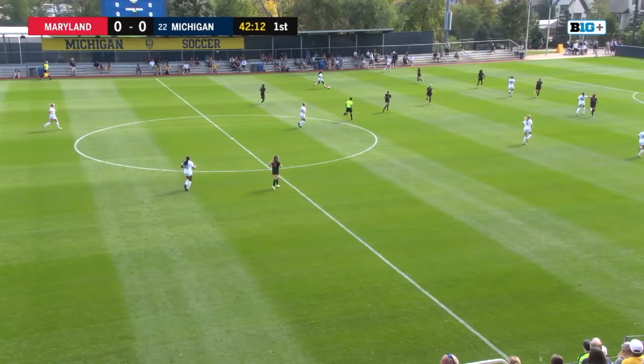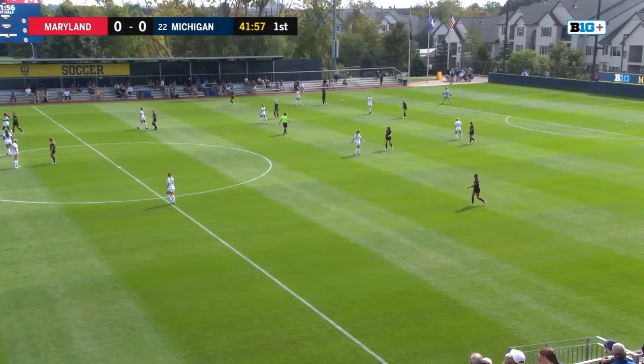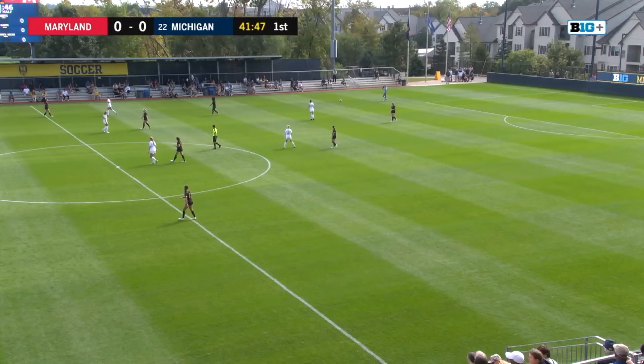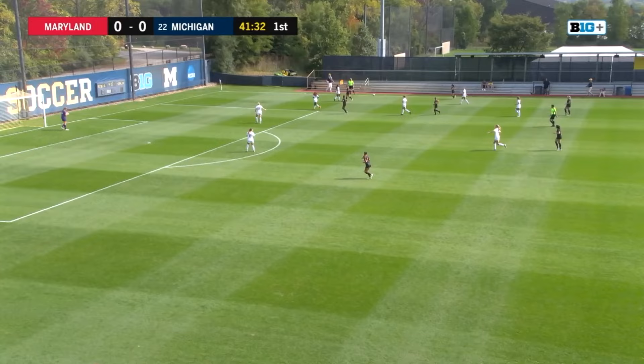Michigan now with a chance. Aniyah Leigh involved but possession will be given back over to the Terrapins, Michigan with that one shot not on goal by Lily Bosley thus far. Bosley is one of two freshmen starting for the Wolverines along with Gabrielle Pritch. Pritch has been one of the stars for the Wolverines thus far and certainly has a bright future for Coach Kline.